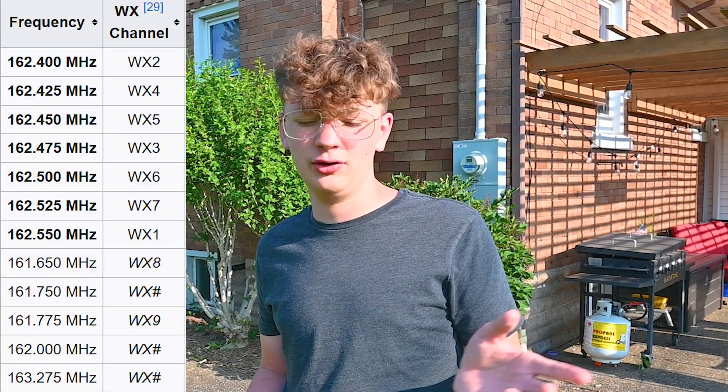You're just going to have to try them all until you find one. Usually you'll only be in range of one or two at a time, so you just gotta try them until you hear something.